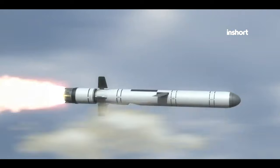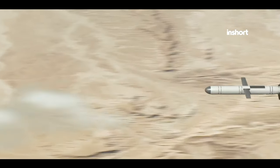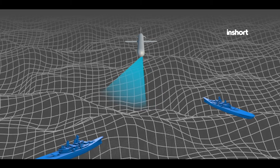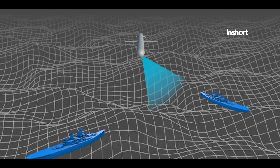One of the key features of the Harba is its sophisticated guidance systems, which ensure accurate targeting and engagement of designated objectives. The missile utilizes a combination of inertial navigation technologies, GPS, and GLONASS systems, providing precise navigation capabilities.